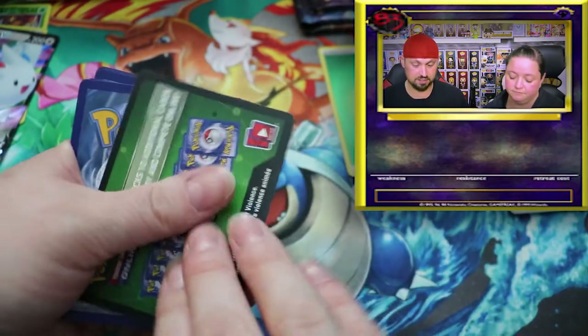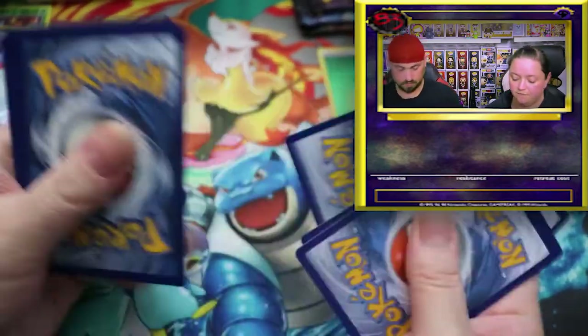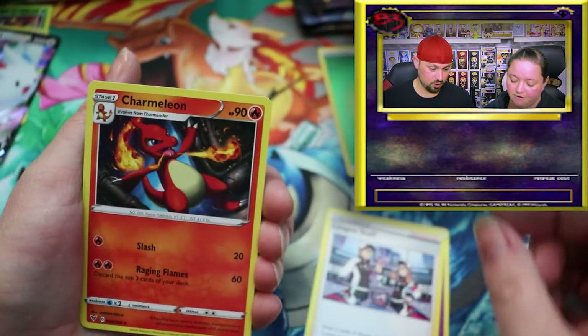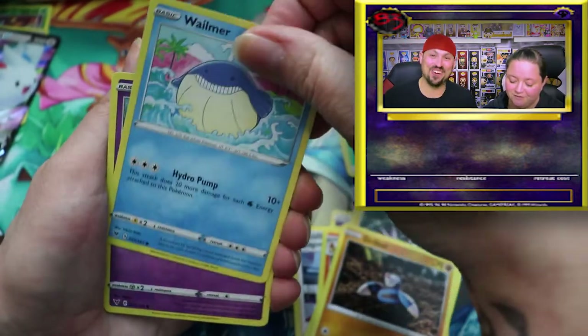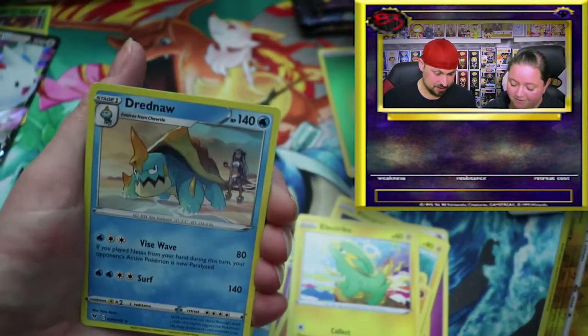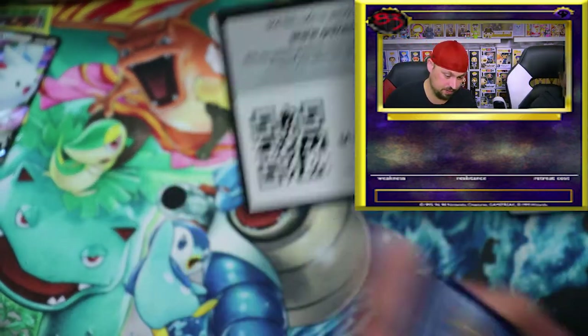I like the Vivid Voltage packs - once you open so many of the same basics, you're happy to see another style code. One two three and four. Leaf - that is a cool Charmeleon! Opening so many Charmeleons. Why don't I get a full art Charizard? There's your reverse holo, and Dreadnaw. Alright, so this round - here we go, there's your code, one two three and four.